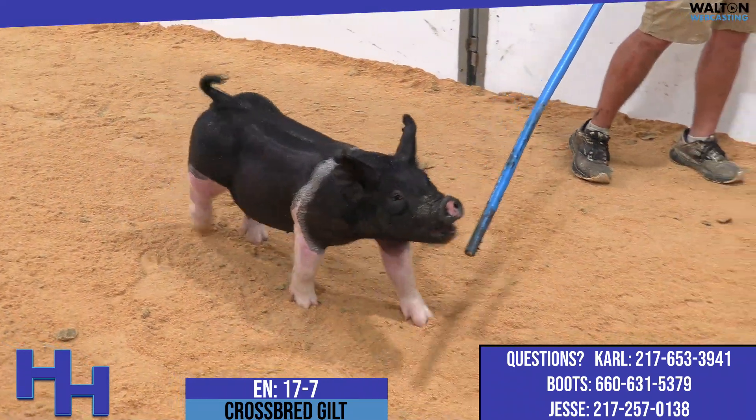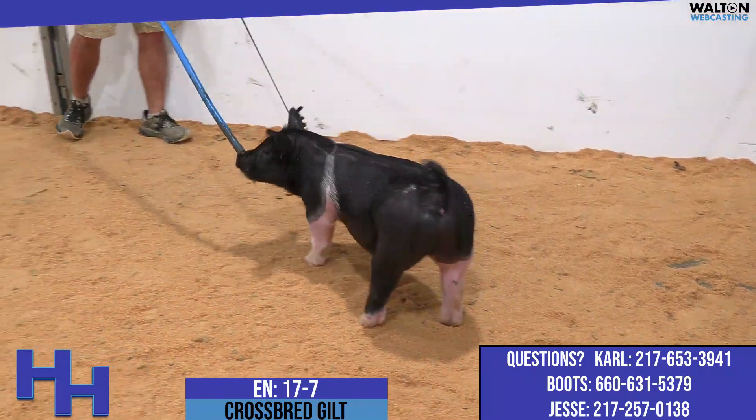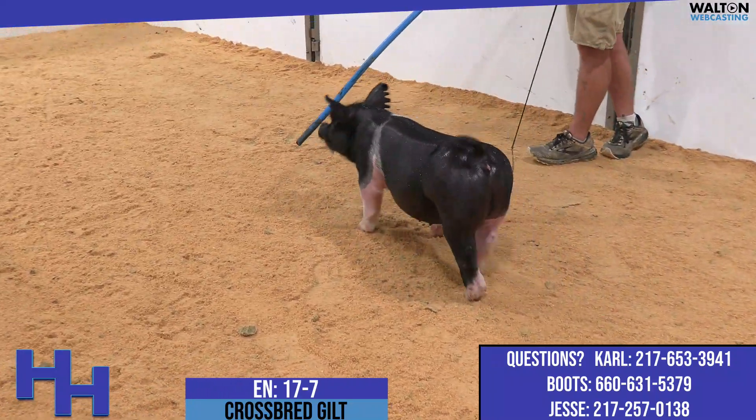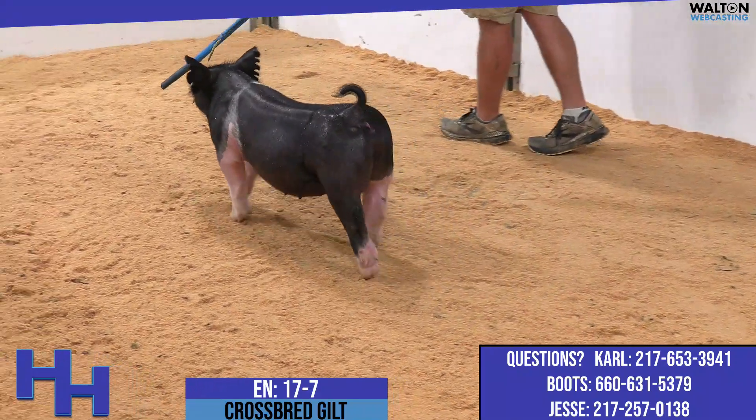17-7 is this belted, white-legged one here on screen right now, and the 17 litter is another litter that's been very good. One of our lead-off pigs at the Fall Showcase — my personal favorite pig that we had there was a 17.